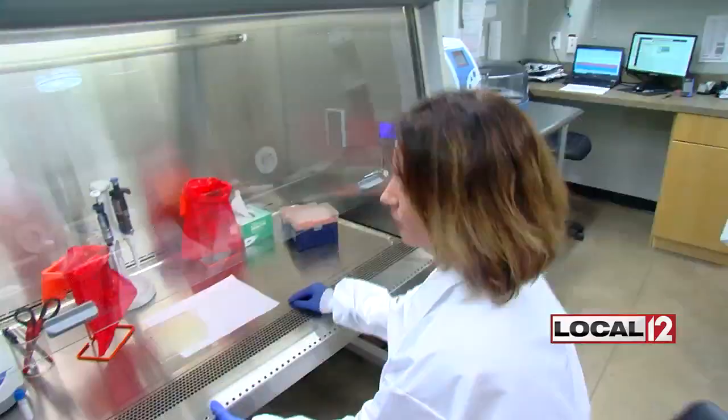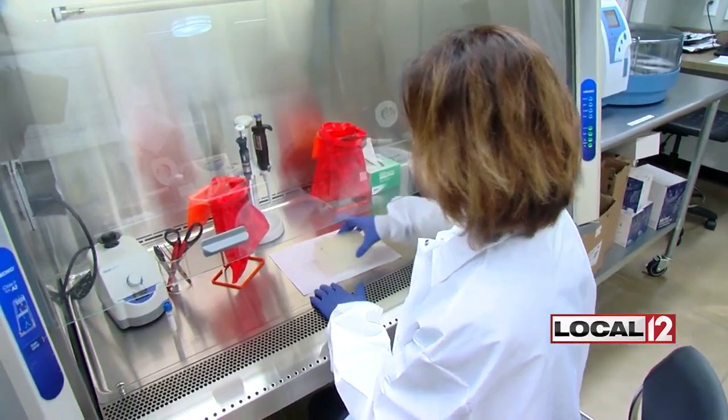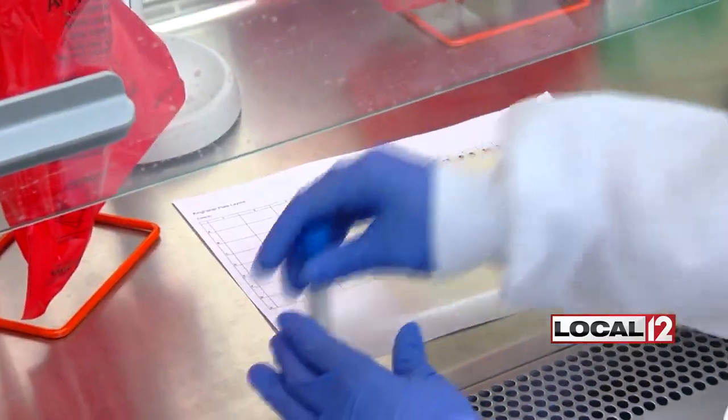The first: what Kroger's doing is video telemedicine. They're actually going to watch you swab yourself at home, so you're going to have a medical professional involved in that. That has a big role in making sure that we get the best results we can and the best samples we can.